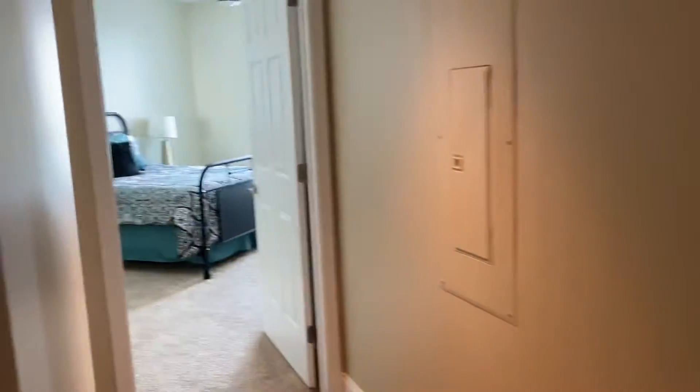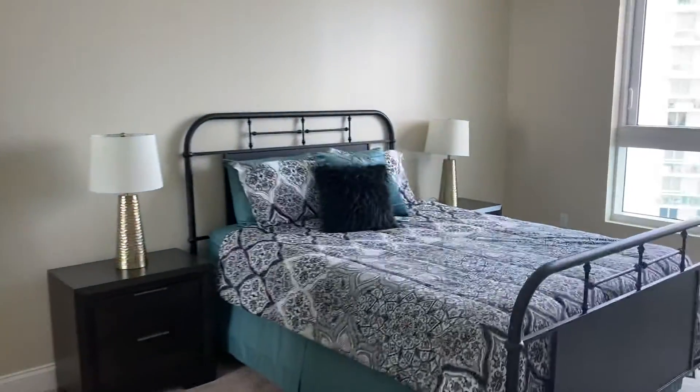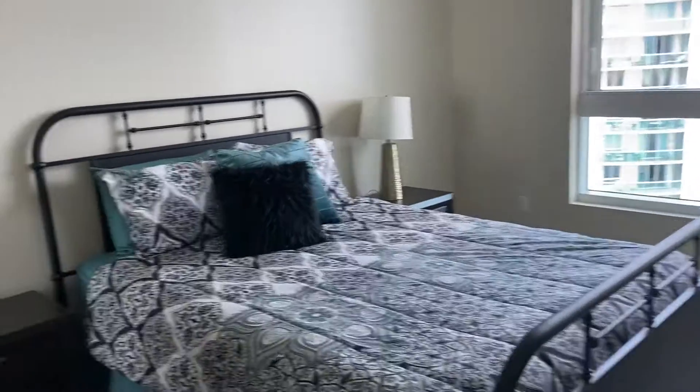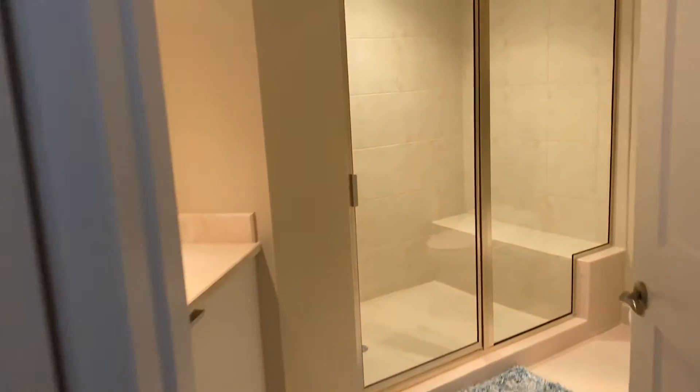First guest bedroom off to the left here, with a huge walk-in closet, and the common area bathroom right out here. Three full baths, walk-in shower.